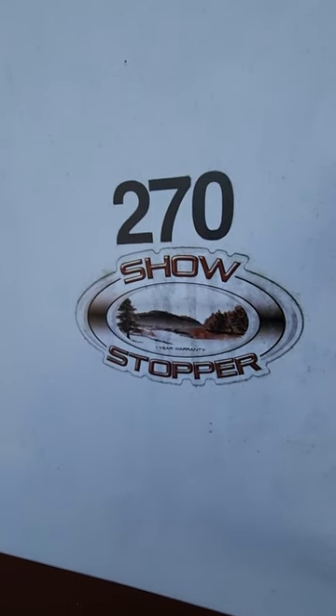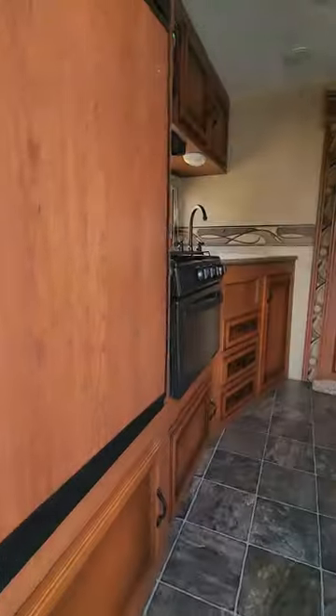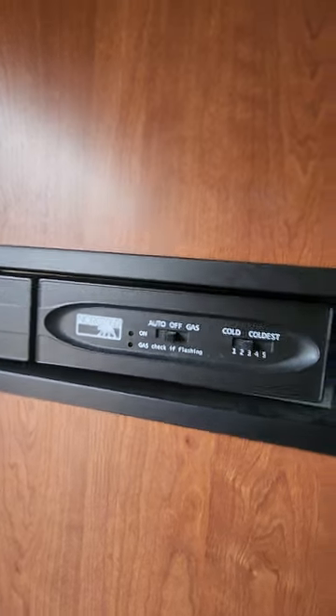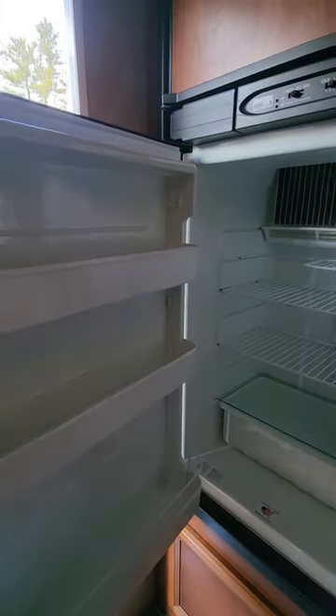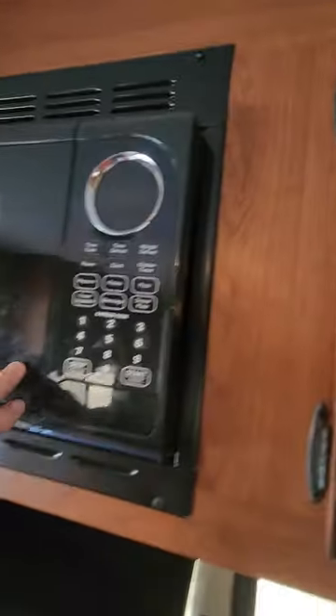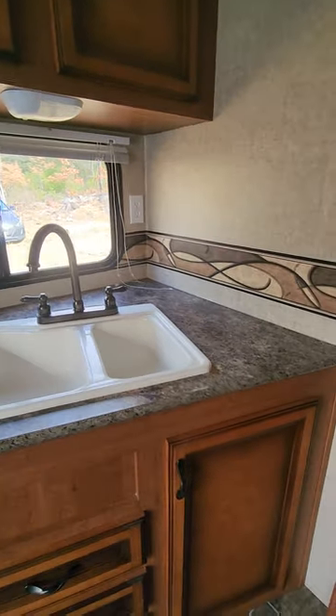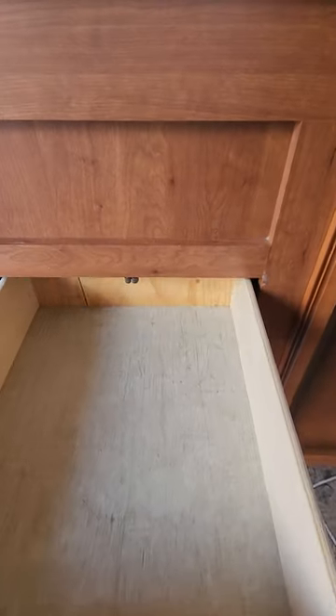270 showstopper KZ Sportsman walk-in refrigerator works great, never had any issues with it. The oven has never been used, stove top looks great, kitchen counter space, doors open fully, cabinet.